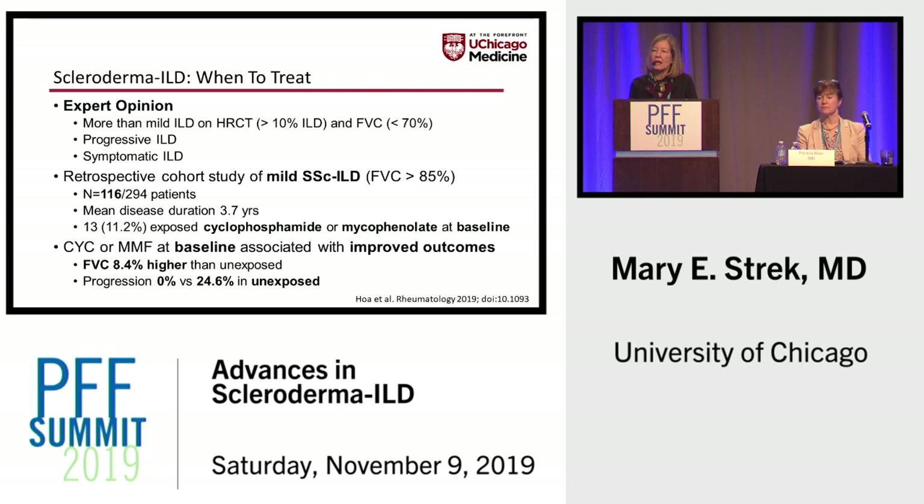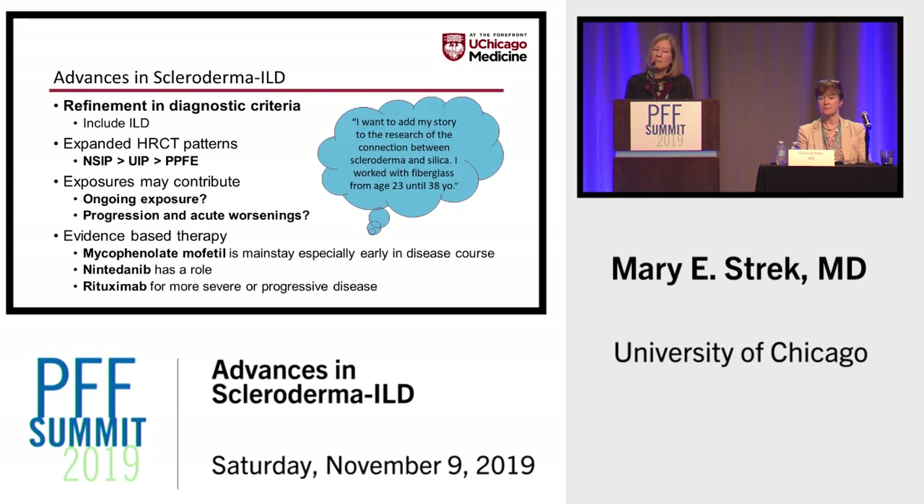Not a robust study, but it gives a sense that early treatment may be beneficial — although most of us would argue cyclophosphamide would not be the drug of choice in a patient with mild disease. In summary, there have been significant advances in the field of scleroderma ILD: refinement in diagnostic criteria, expanded HRCT patterns that should lead us to think about systemic sclerosis, increasing recognition of exposures contributing to autoimmunity, and an emerging evidence base on which to decide therapy.